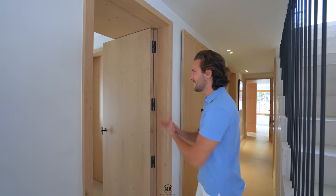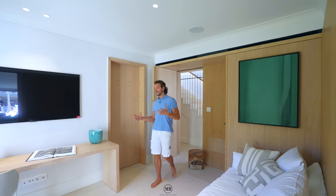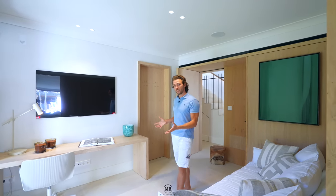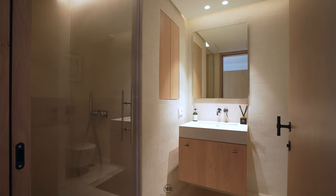More cupboard spaces — just to give some perspective, there's a lot of storage for your winter jackets because it gets cold here in winter. And another room here which is a combination of everything: it could be your office, a bedroom, or a TV room. It also has an ensuite bathroom.